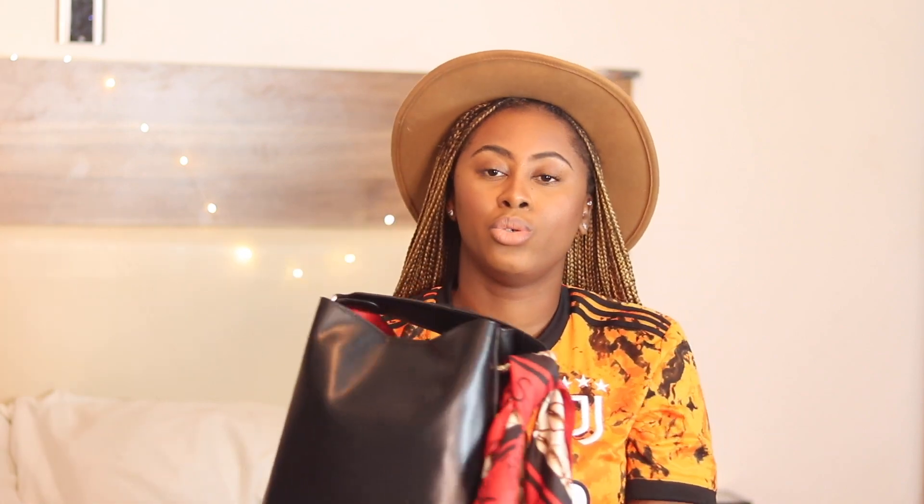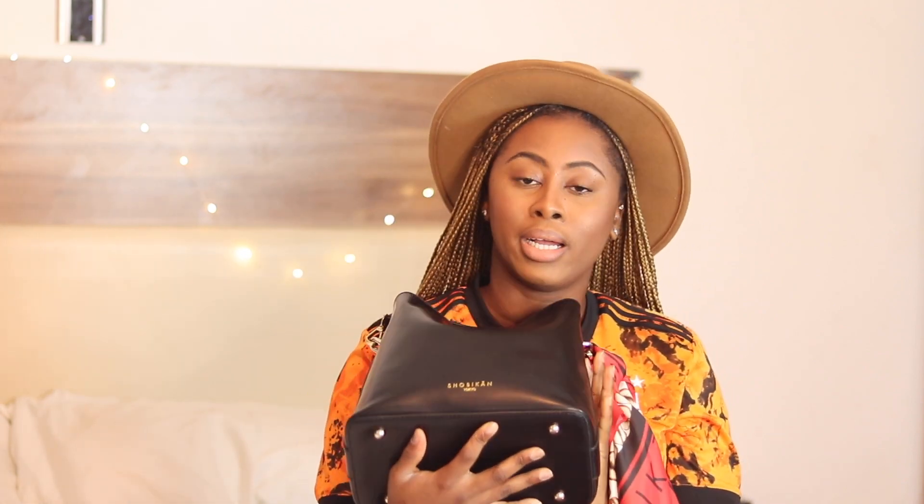I just like how versatile the bag is — I can take it for dinner, I can also take it for work meetings. It also has this big strap, but I don't really like using that one, I prefer this one. I like the fact that it's removable. Shout out to Shobikon — it's a Nigerian brand and I just love how the products just scream luxury.